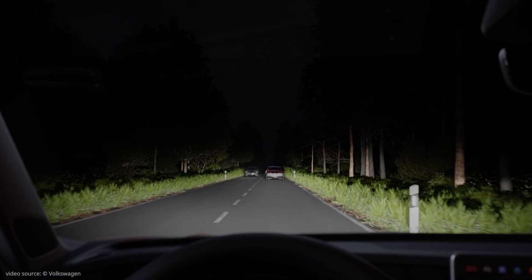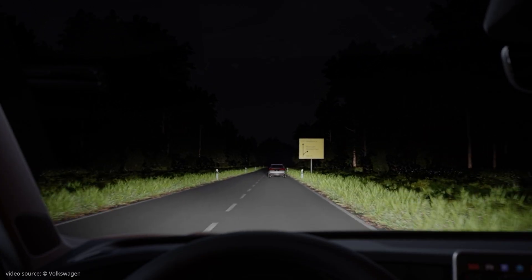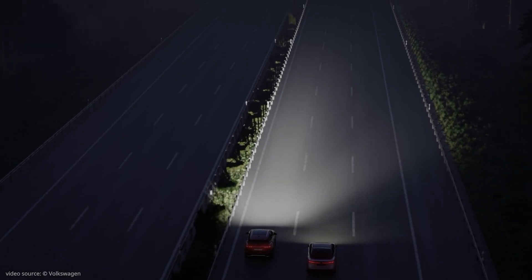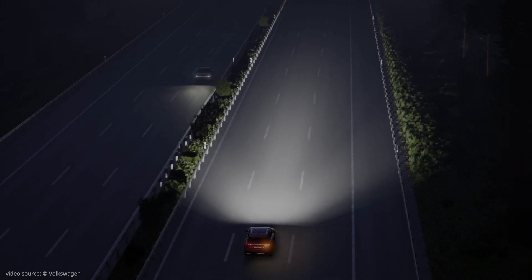The HD Matrix light prevents glare by masking out other vehicles and also road signs. What's more, the HD Matrix light makes the lighting system even more intelligent and turns it into an assistance system.